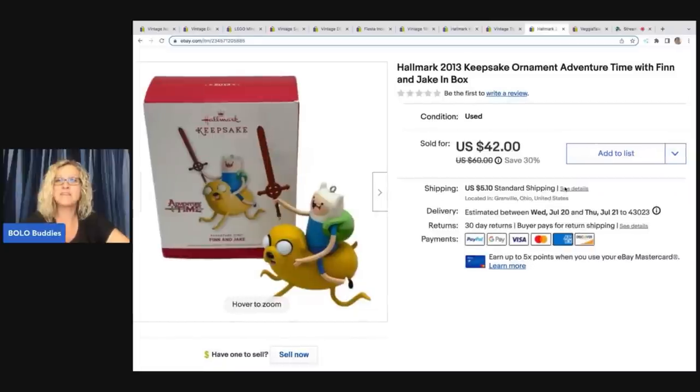The next item is this Hallmark keepsake ornament from 2013 — Adventure Time with Finn and Jake — and it's in the original box. This came out of the same mystery box as the Nightmare Before Christmas ornaments, so definitely a fantastic mystery box from the thrift store. You guys have seen me go through those over on my Sourcing with Bolo Buddies channel — there's so much trash and junk that gets donated, but every once in a while you pull out a little gem just like this.